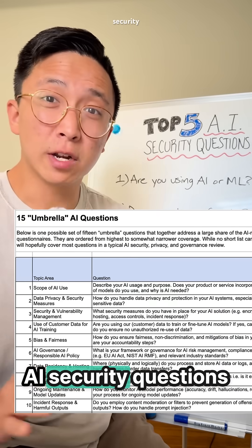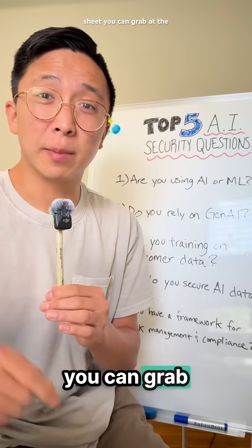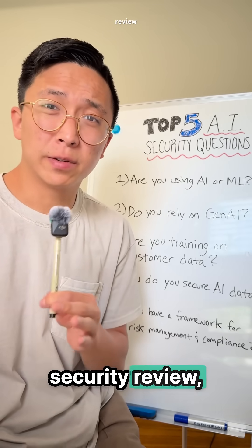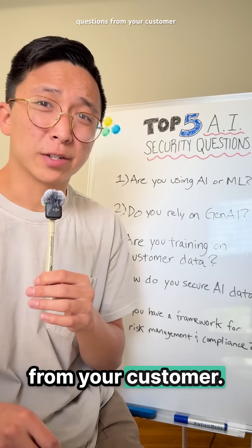We pulled the top 15 AI security questions into a free cheat sheet you can grab at the link in the description. If you can answer them already, you've got great coverage for your next security review, and if not, you can probably expect some follow-up questions from your customer.